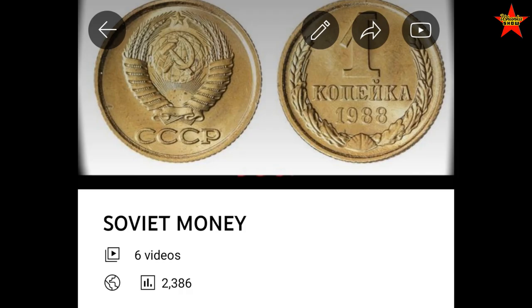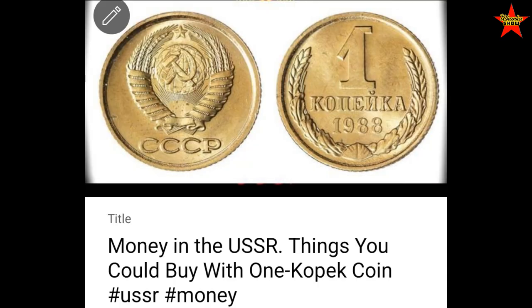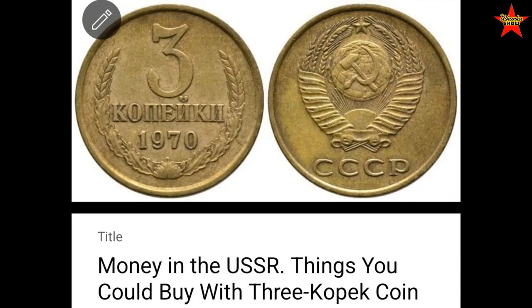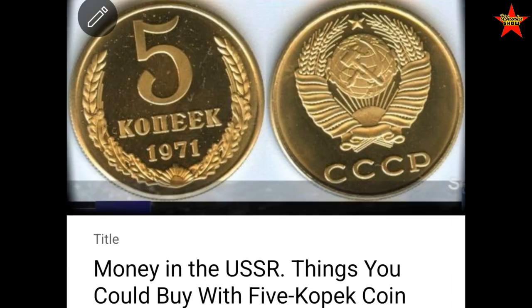If you're interested in this topic and somehow missed my previous videos, I have a playlist called Soviet Money, where I already covered the things you can buy for 1 kopek coin, 2 kopek coin, 3 kopek coin, and 5 kopek coin.